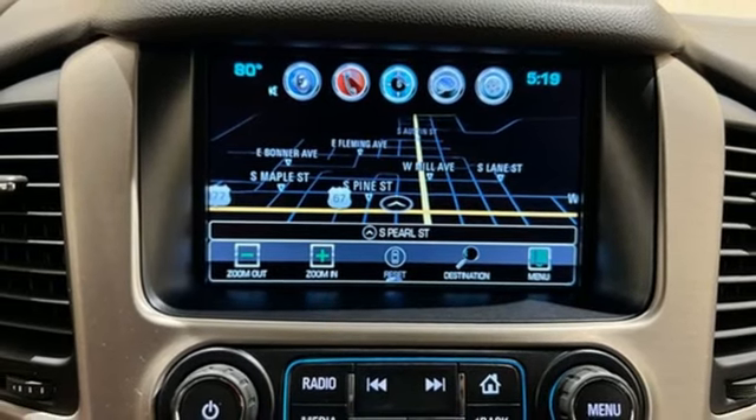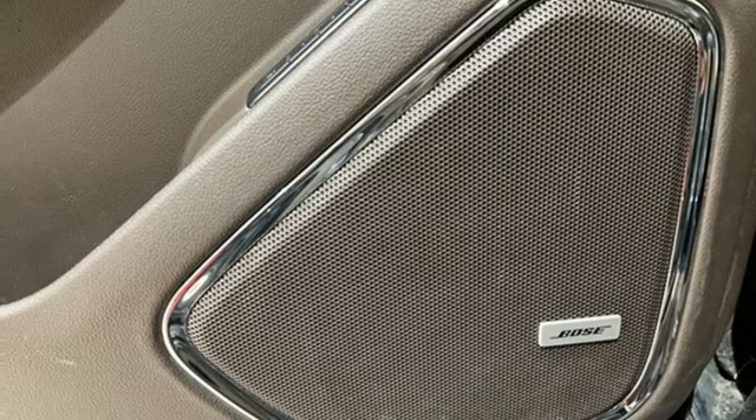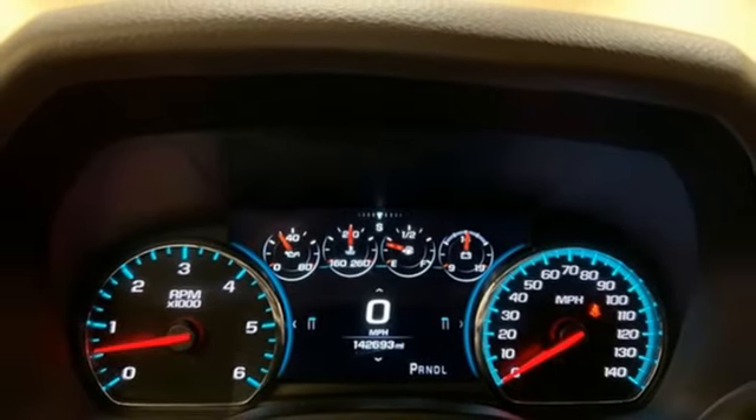Apple CarPlay, Android Auto, Bluetooth streaming audio, hands-free liftgate, memory exterior door mirror settings, and heated and ventilated leather bucket seats.